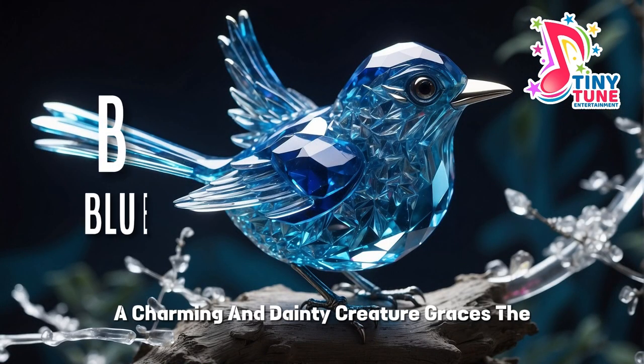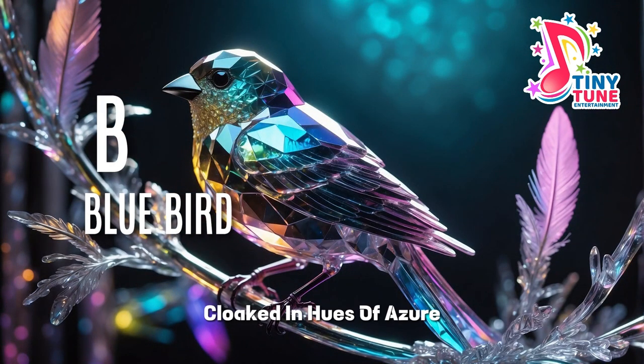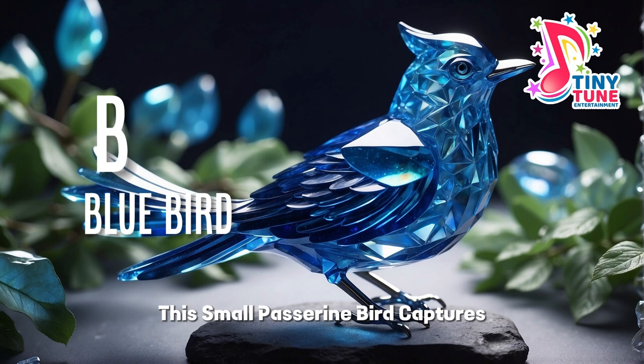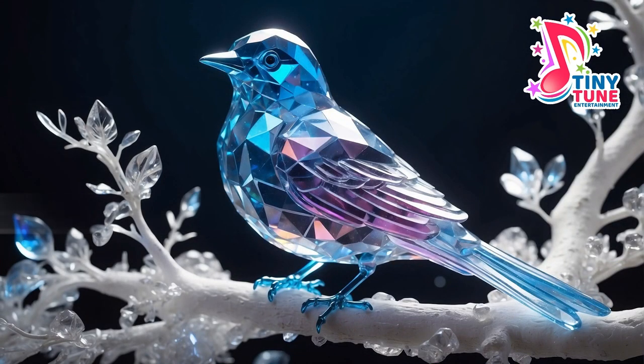B for the bluebird, a charming and dainty creature, graces the landscape with its vivid and cheerful presence. Cloaked in hues of azure, cobalt, or cerulean, its feathers paint the sky with an enchanting palette. This small passerine bird captures hearts with its delicate size and captivating, melodious songs.